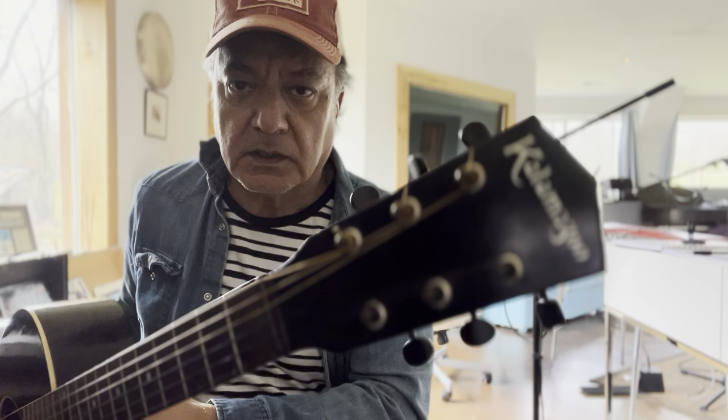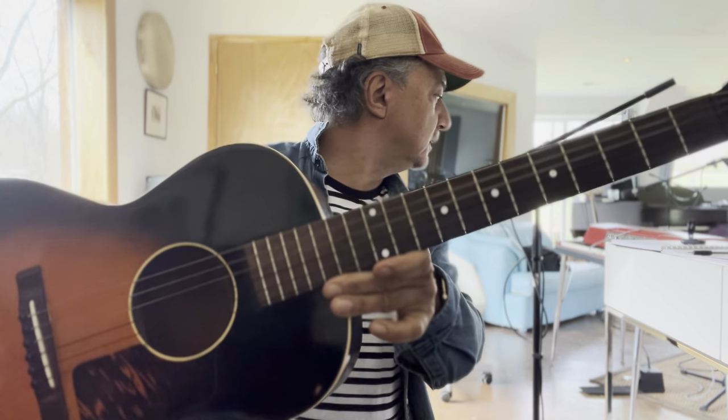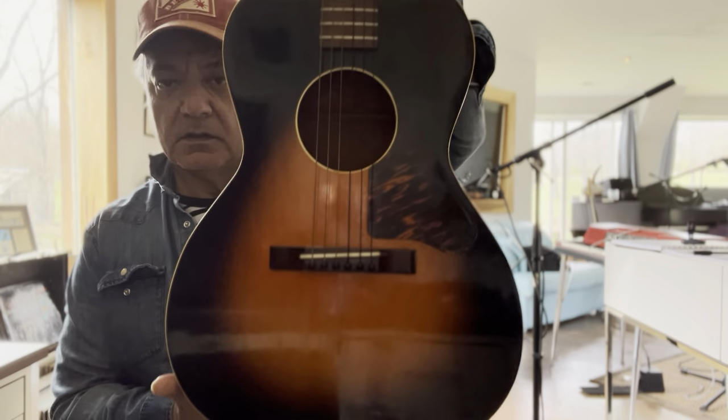This is a Kalamazoo from the original Gibson factory, circa 1939 to 1942. It is what they called the K-14 model — it's a parlor size, you can see it. I'm going to give you a demo of the sound and post a lot of pictures.